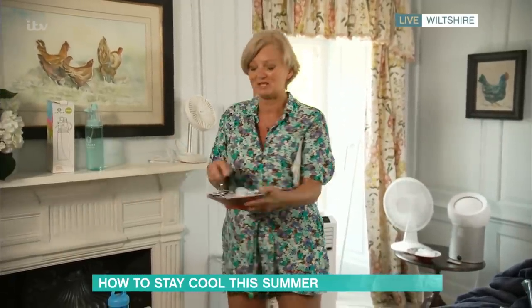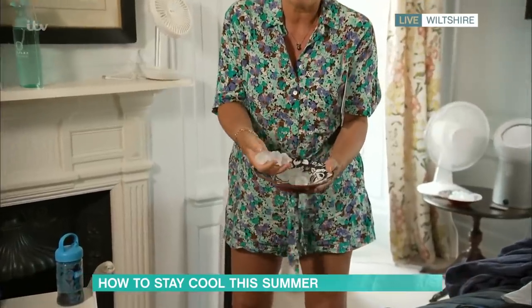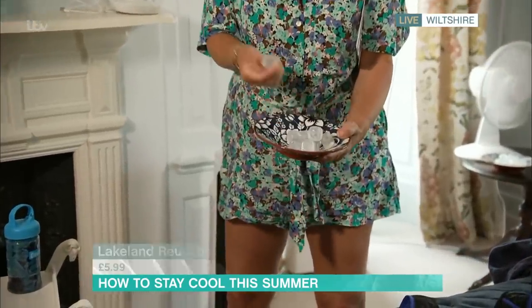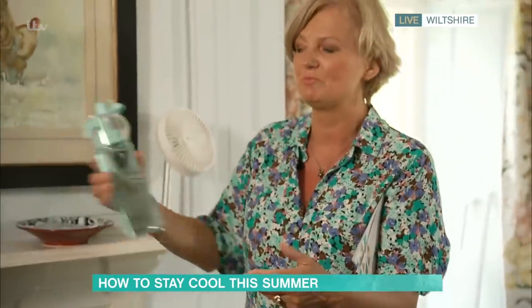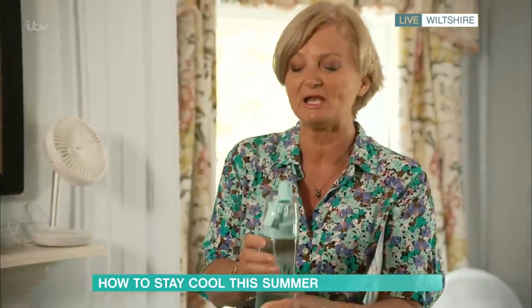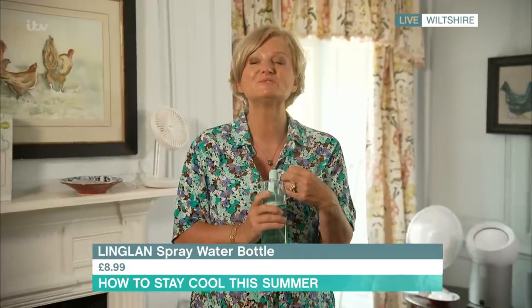Simple things like ice cubes or bowls of water around the house also help. These are reusable ice cubes from Lakeland at £5.99 — I love these, and they don't dilute your gin and tonic. Or just grab yourself a water bottle; this one's from Amazon by Lingland and it has a spray function as well, so you can mist yourself as you drink your gin and tonic.